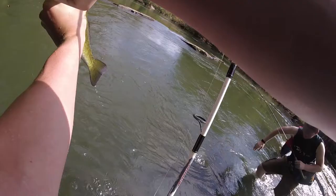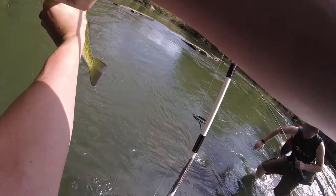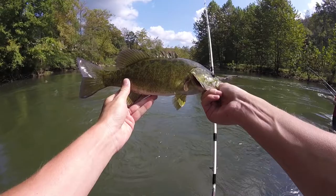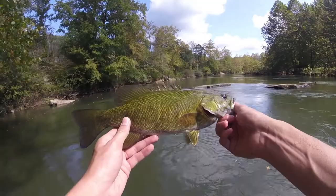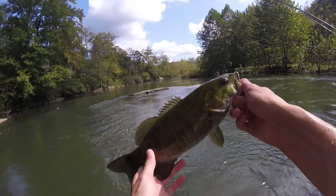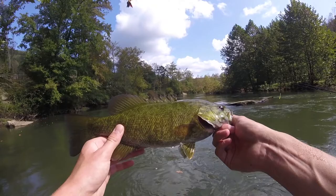Dude, I thought that was a snag — that's a tank! Let's go! On that ned rig dude. Look at that fish! Just caught this smallmouth on the ned rig. We came back to the spot that we originally started at and I just cast it in there and he hit it right in front of me. That's a solid smallie right there. Dude, that's nice.